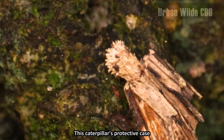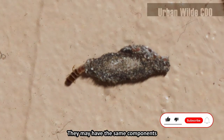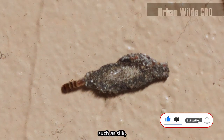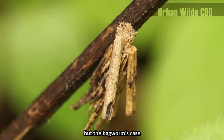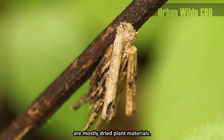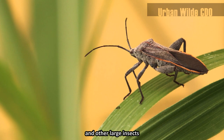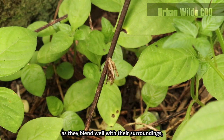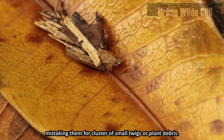This caterpillar's protective case differs from the case bearers. They may have the same components, such as silk and a little bit of sand and soil, but the bagworms' case are mostly dried plant materials. The bagworms' case also gives protection from predators, such as birds and other large insects, as they blend well with their surroundings, mistaking them for a cluster of small twigs or plant debris.